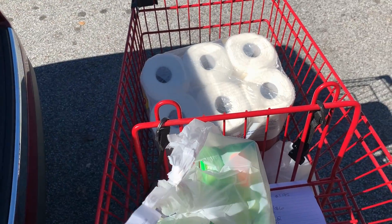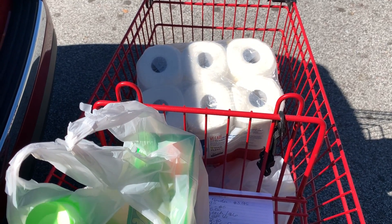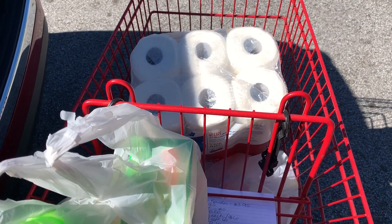Our subtotal was eight dollars and 90 cents for those items with a total savings of 17 dollars and 50 cents. I don't think we did bad at all, considering we got paper towels. Please let me know if you have any questions — thank you so much for watching, please give the video a thumbs up if it was helpful, and I will talk to you soon. Bye!